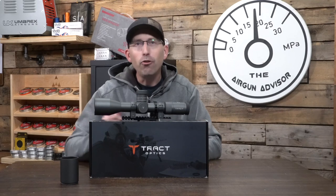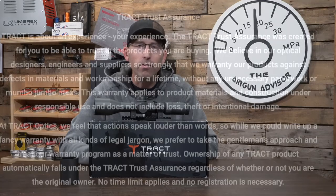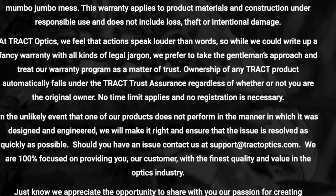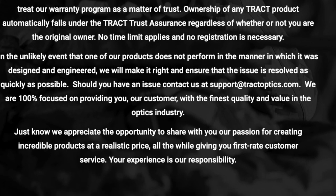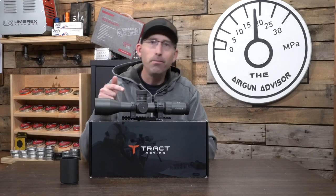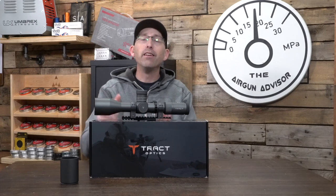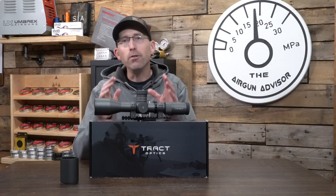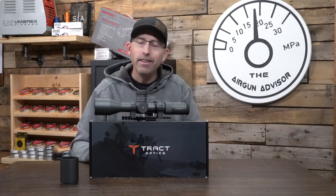You have an 11-point lit reticle, so 11 different adjustments on the lighting. For dark conditions you can have it lit just a little bit, or in bright field conditions you can crank it all the way up to daylight bright. You also get a 3-inch sunshade, great for field use. Finally, you get Tract's Trust Assurance Guarantee — probably one of the best guarantees in the scope industry. You don't need a receipt or proof of purchase, and if you sell this scope, that warranty transfers — no questions asked — to whoever buys it from you.